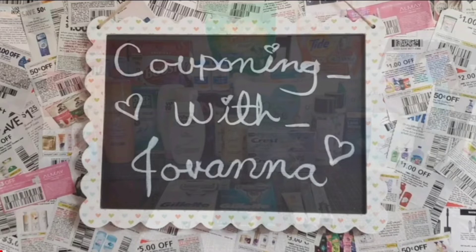Hi guys, welcome back to my channel, Couponing with Giovanna! It feels so good to say that again. I know it's been such a long time since I posted a video and I have a whole story time coming up for you guys. I didn't want to do it in this video because the deals are so many and the breakdown is long enough already, but I promise in tomorrow's video for Walgreens I will tell you guys all about it.